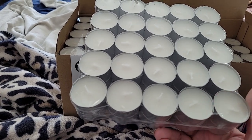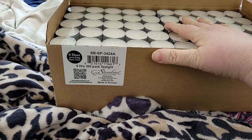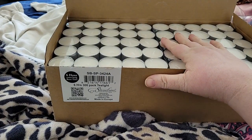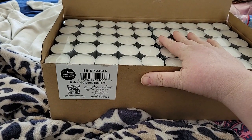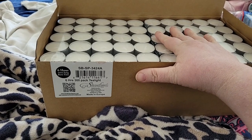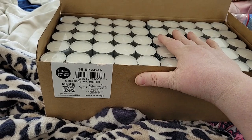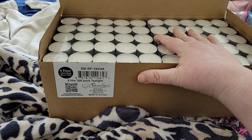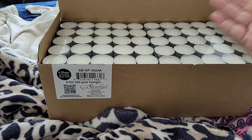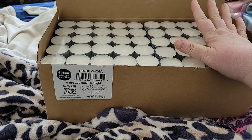They do last as long as they say they do, so I got a package of them. There should be another package coming, because I used some gift money from my mom to buy some tea lights.